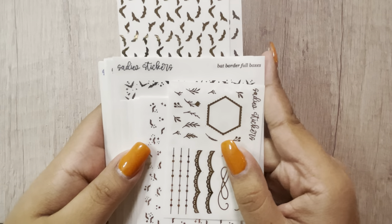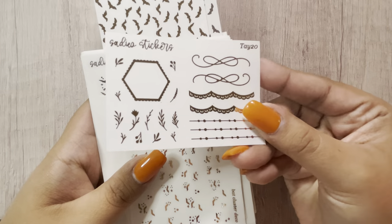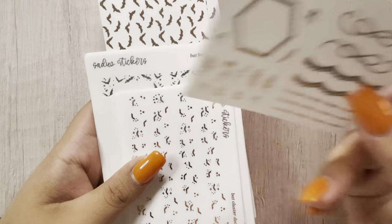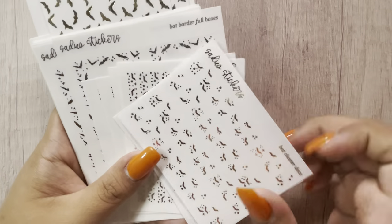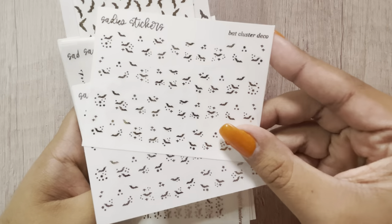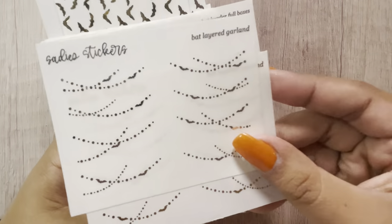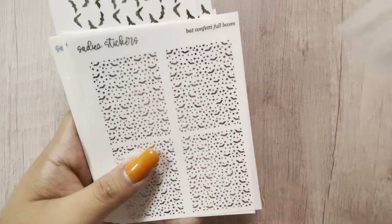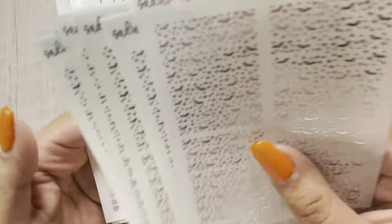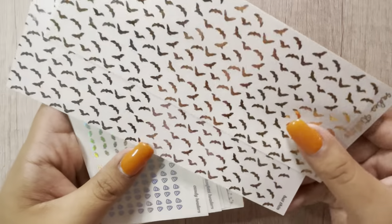The last shop I have is Sadie Stickers — two different two-dollar Tuesday orders. The first thing I got was the freebie with Tay in the notes, and this is in gold. For the bat two-dollar Tuesday I got everything in gold and silver: the bat cluster decos, the bat confetti headers, the bat layered garlands, the bat border full boxes, and four of each gold and silver of the bat full and bat confetti full boxes.